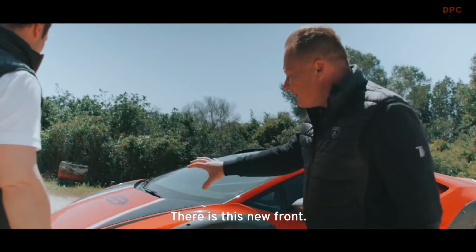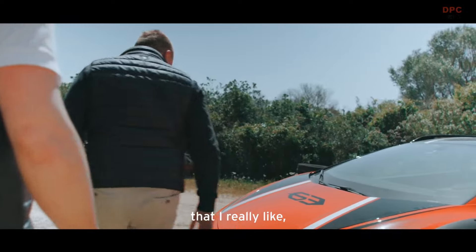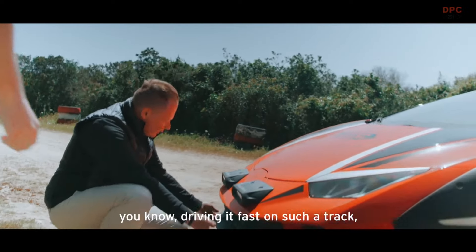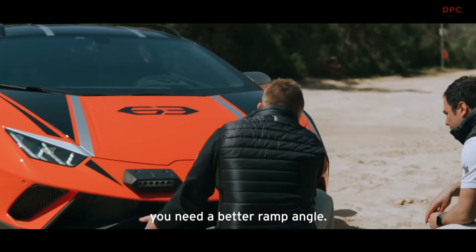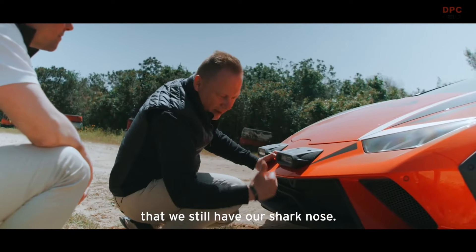There's this new front with our rallycross lights that I really like. Driving fast on such a track, you need a better ramp angle, but we lifted it up in a way that we still have our shark nose.